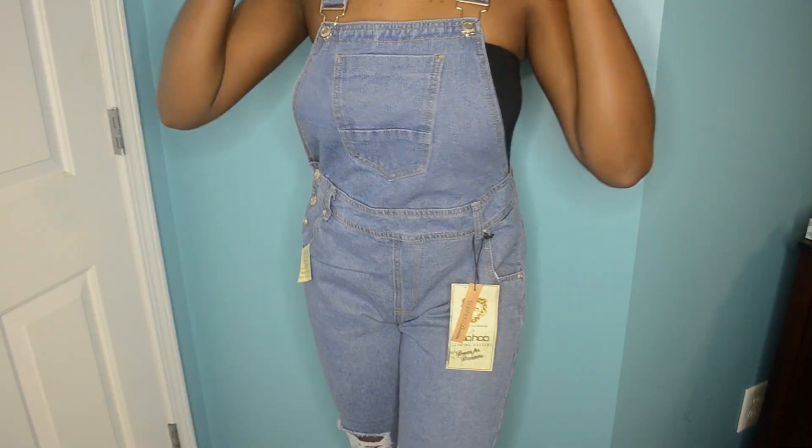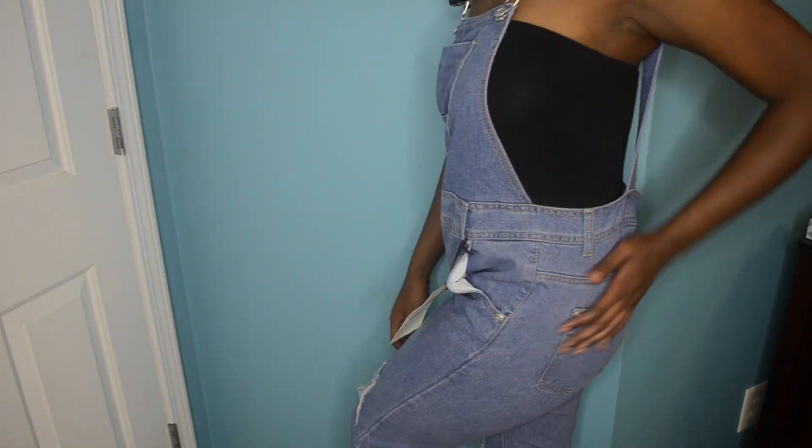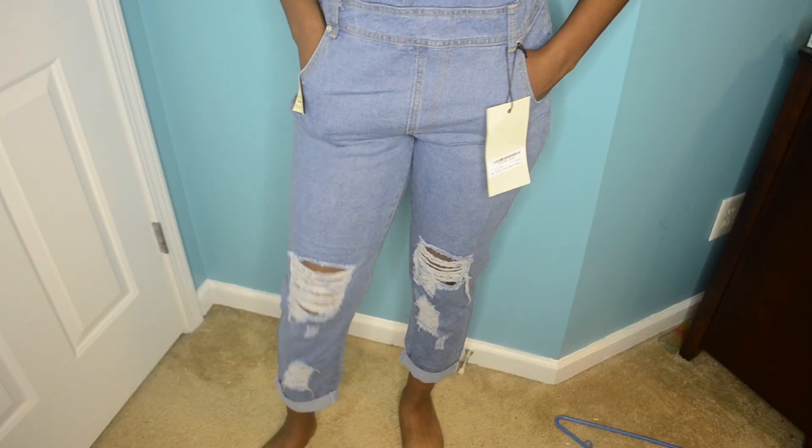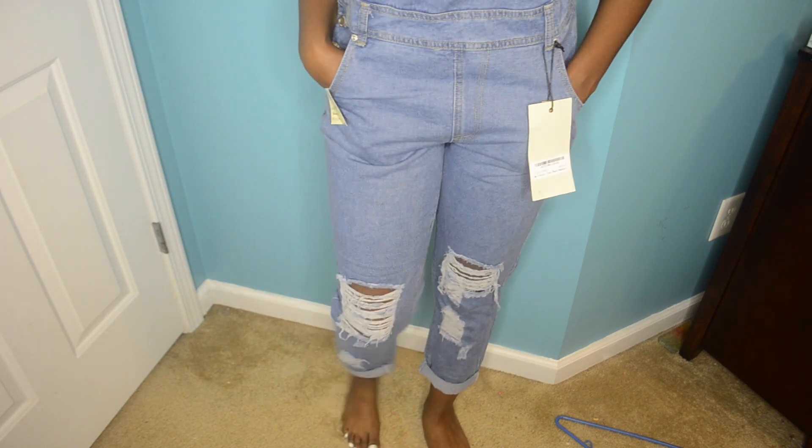Lastly, I purchased these dungarees. I really wanted some cute overalls — I was trying to find them at the thrift store but just decided to purchase some off the website. I got them in US size 10 and they fit really well on my body, hugging me in the right way. I didn't want them too tight, and they're just super cute.